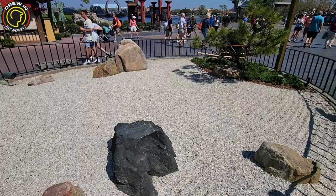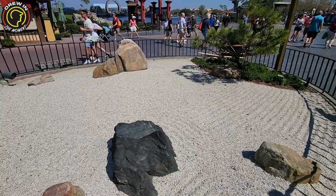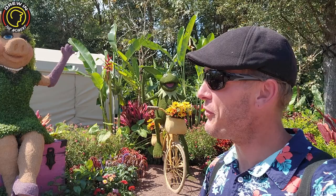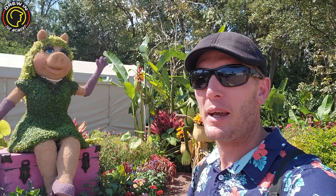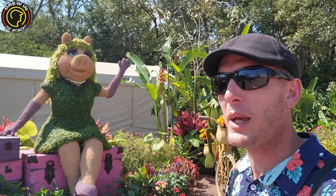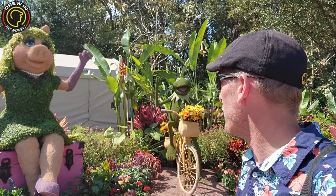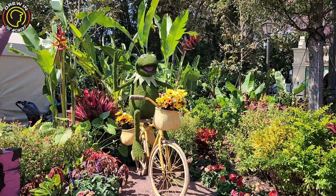I love Kermit the Frog and Miss Piggy, but this is a very strange location for them. I feel like we're in the Encanto area, and they were not here last year — they were over near the UK. Still awesome, obviously, but just an odd placement. Let me know what you guys think. They look wonderful. I am Kermit the Frog! Let me know how I did with that impression.